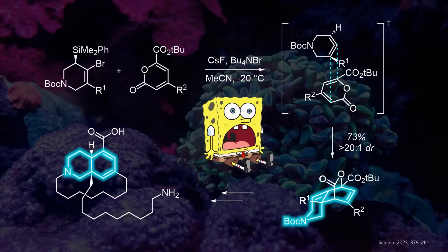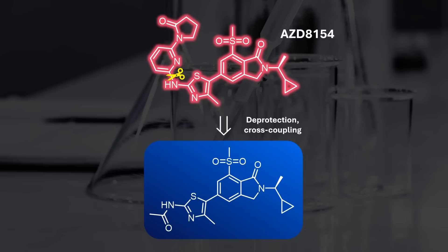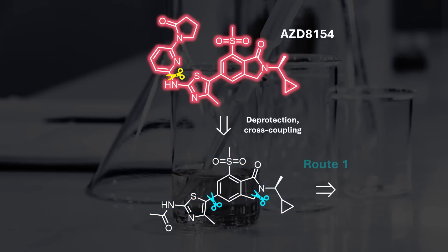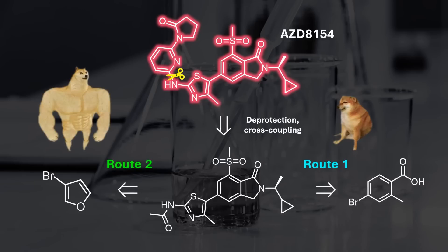Our investigational drug has two syntheses which converge at a shared intermediate. If you want a retrosynthesis exercise, you can think about how you would simplify the structure yourself. The first approach is rather straightforward, using logical disconnections of the heterocyclic rings. The second one uses a furan starting material that is nowhere to be found in the product. To solve this mystery, we first need to understand the first discovery synthesis.